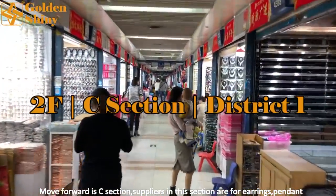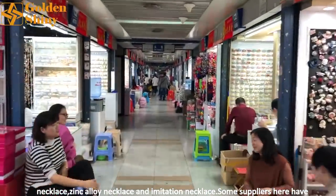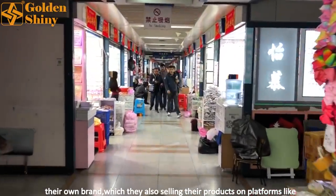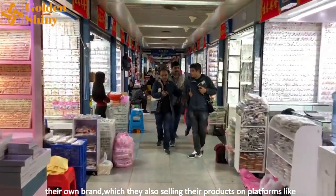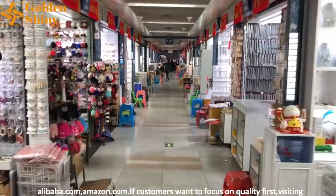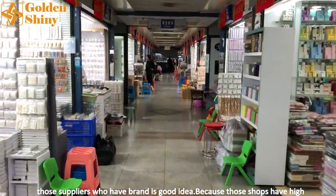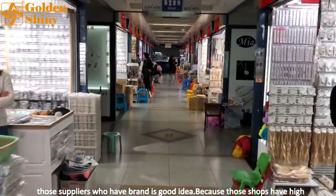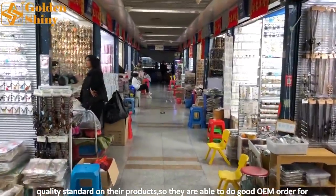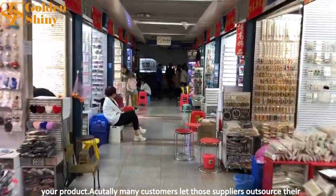Moving forward is section C. Suppliers here sell earrings, pendants, necklaces, zinc alloy necklaces, and imitation necklaces. Some suppliers here have their own brand and also sell on platforms like Alibaba.com and Amazon.com. If customers want to focus on quality first, visiting those branded suppliers is a good idea because those shops have high quality standards and are able to do good OEM orders for your products.